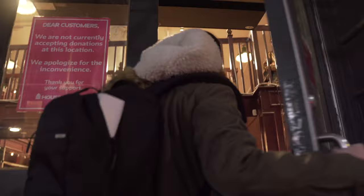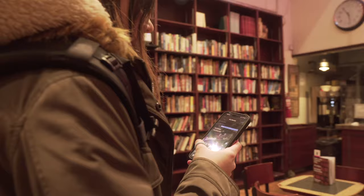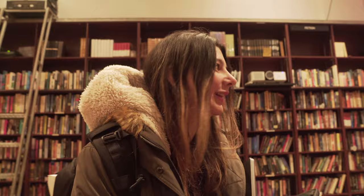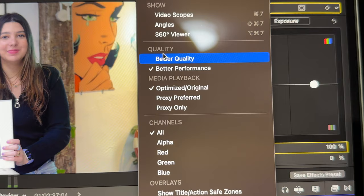Going over to the bookstore now. I'm starting to edit, and in Final Cut there's this option to either have better performance or better quality while you're editing. I'm going to start on the better quality mode and we'll see if that lasts.